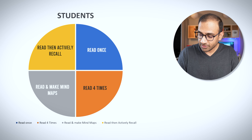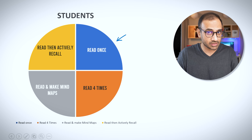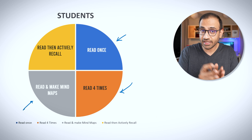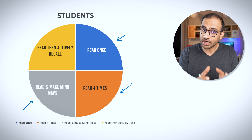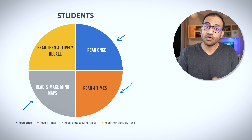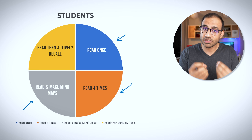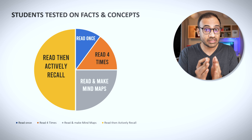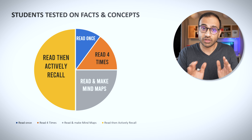In one of the studies published in this book, the researchers took a group of students and divided them into four groups. All students were given study material or notes to read in a particular way. The first group was asked to read the notes once. The second group read the notes four times. The third group read the notes and then made mind maps of the content. And the last group was asked to read the notes once and then sit down and actively recall the information.